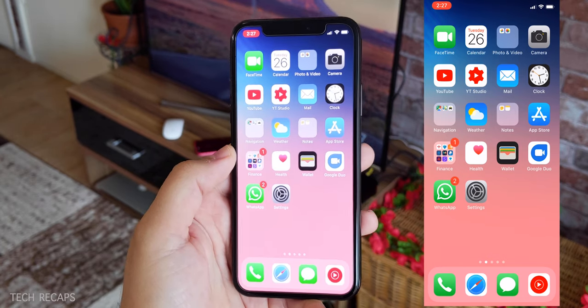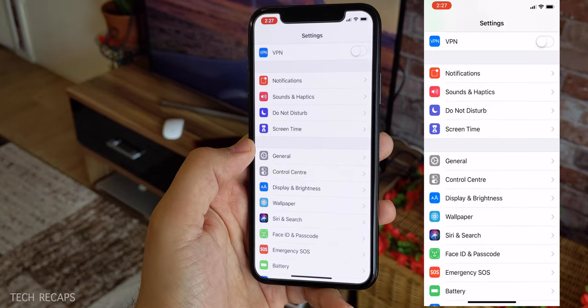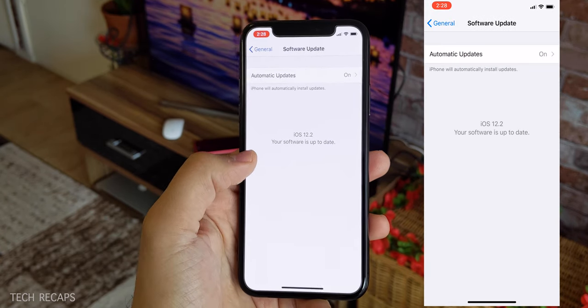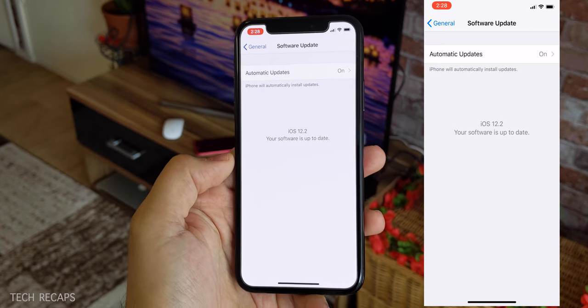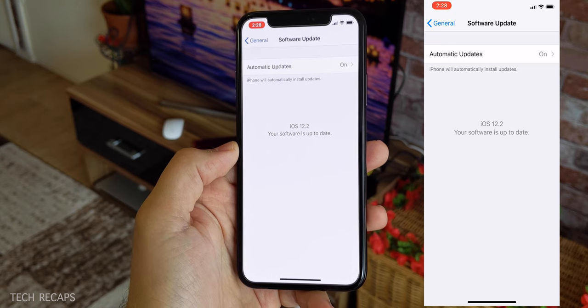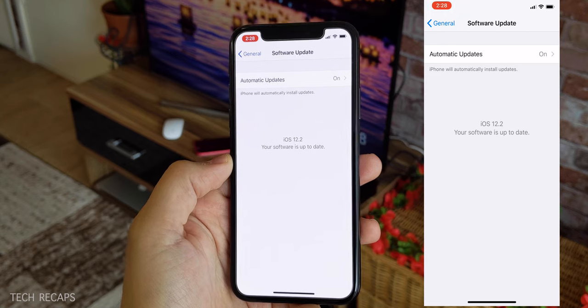If you want to get iOS 12.2, all you need to do is go to Settings, swipe a little bit down, go to General, and then Software Update. You'll get a notification saying there's a new update for the operating system — iOS 12.2. Click on it and wait for it to download. For the iPhone X, that's going to be around 850 megabytes.